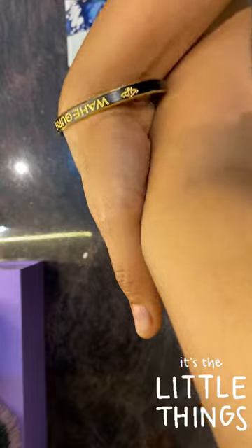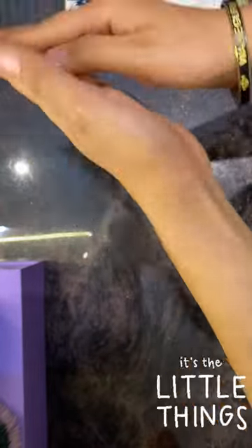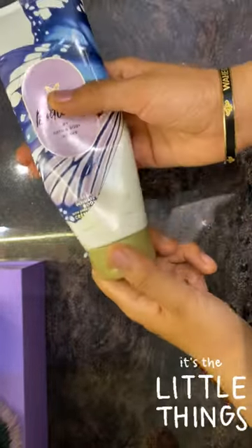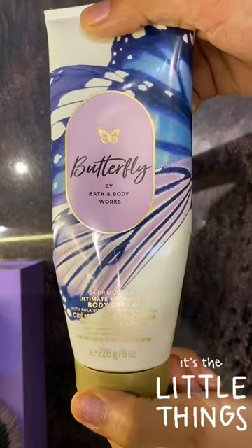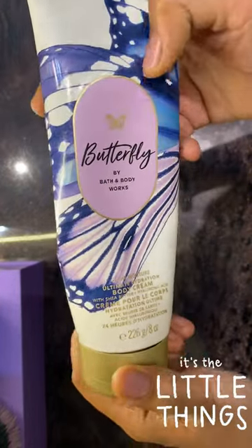If I talk about the fragrance, it has notes of raspberry, iris and vanilla, so it gives a floral plus fruity kind of fragrance and it also keeps the skin dewy because of the ingredients present in it.